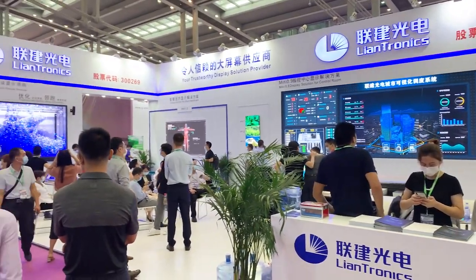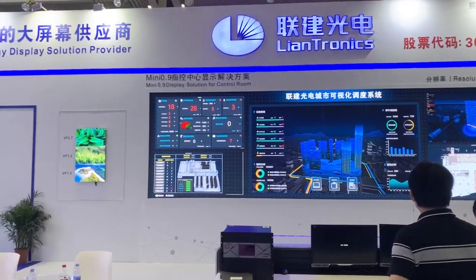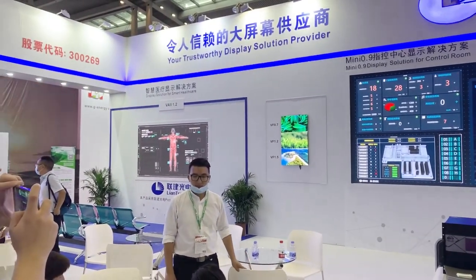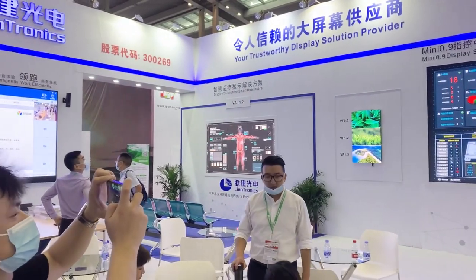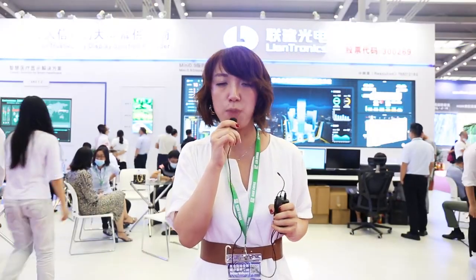Because the fine pixel products can display everything in detail, they have already been widely applied to a lot of applications, especially in the control room scenario. The Liantronics fine pixel products range from 0.7 millimeters and above. The whole screen employs Liantronics IMD technology and also common cathode technology, which provides better protection, emits less heat, and helps save more power.